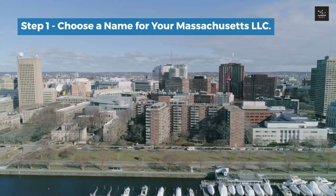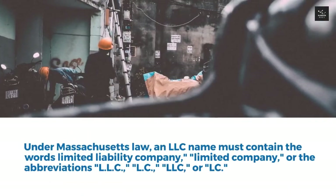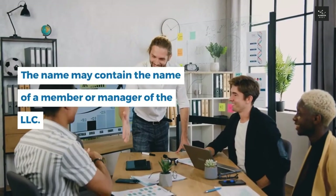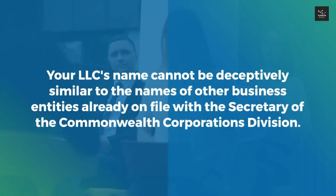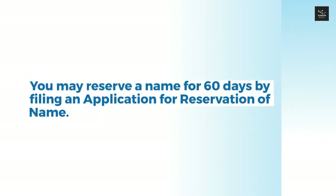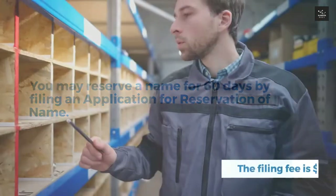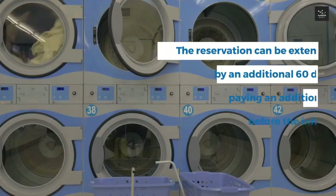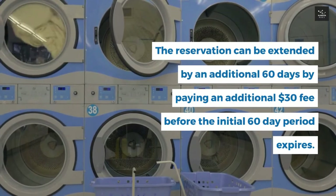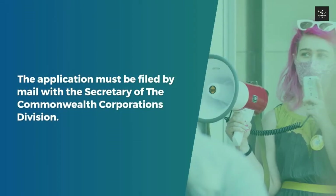Step 1: Choose a name for your Massachusetts LLC. Under Massachusetts law, an LLC name must contain the words 'limited liability company,' 'limited company,' or the abbreviations LLC, LC, L.L.C., or L.C. The name may contain the name of a member or manager. Your LLC's name cannot be deceptively similar to names of other business entities already on file with the Secretary of the Commonwealth Corporations Division. Names may be checked for availability by searching the Massachusetts name database. You may reserve a name for 60 days by filing an application for reservation of name; the filing fee is $30, extendable by another 60 days for an additional $30 fee.